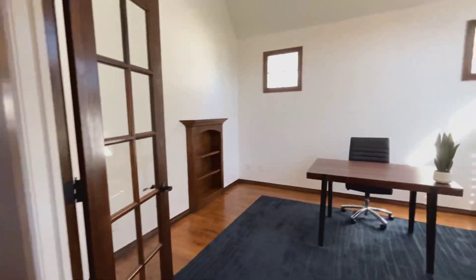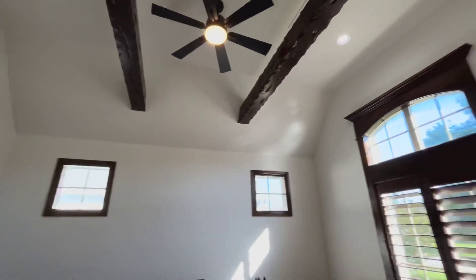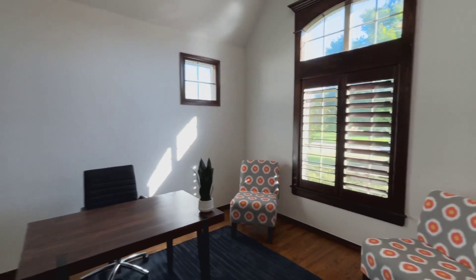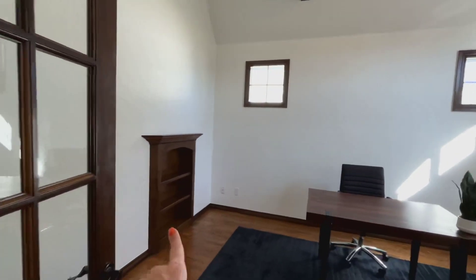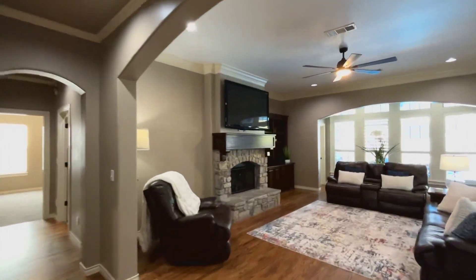You've got a study right off the front with wood beams. This house has plantation shutters throughout, which is a really nice upgrade. Peekaboo windows, built-ins. This comes through French doors with hardwood flooring.